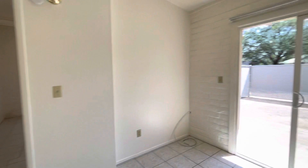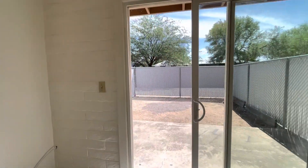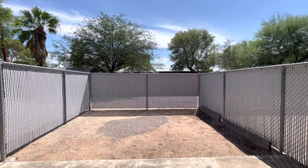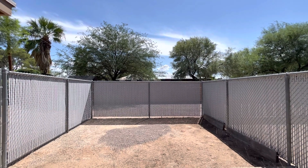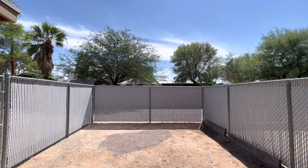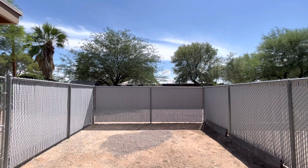Then we'll take you outside. If you would like more information about this property or any of our other available properties, please visit habitationrentals.com. Stay safe out there, y'all.